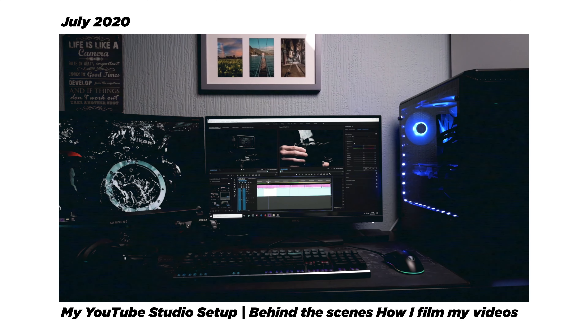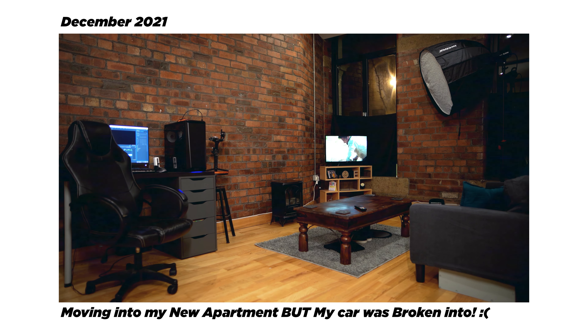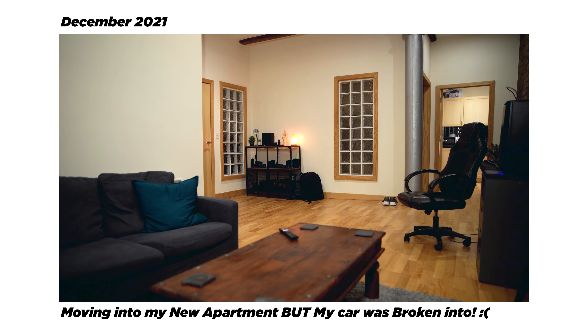Some of you might remember the last time I did a studio setup — it was in my bedroom when I was living with my parents. Well, I moved into this space in December 2021 as I got a full-time job as a videographer, which means I am working five days a week, so I only really have two days a week to film and edit content.